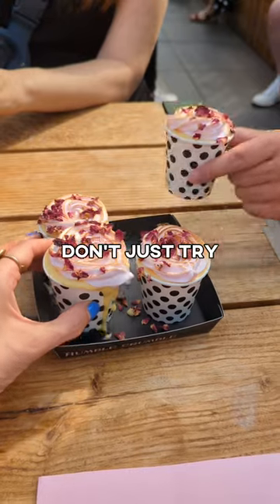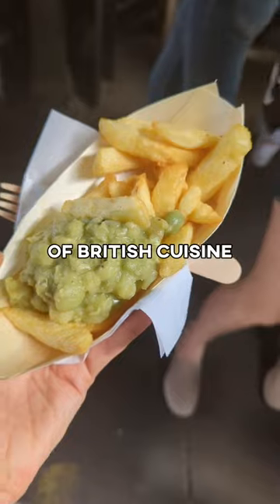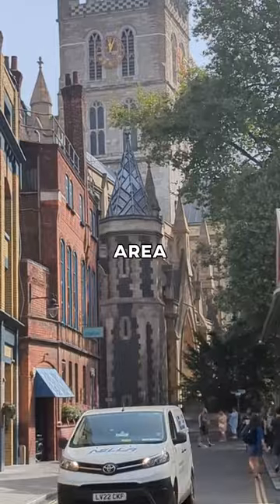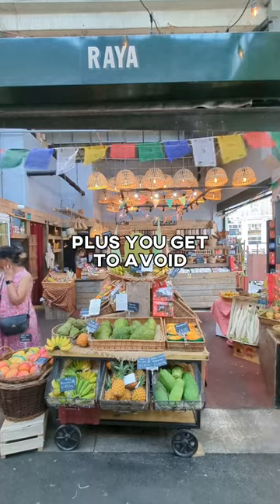Want to visit Borough Market? Don't just try one thing there and be done — that's boring. Instead, try the best of British cuisine while exploring this 1,000-year-old market and its surrounding area. Your tour guide will tell you the history and origin of each food you try, plus you get to avoid the crazy market queues so it feels VIP.